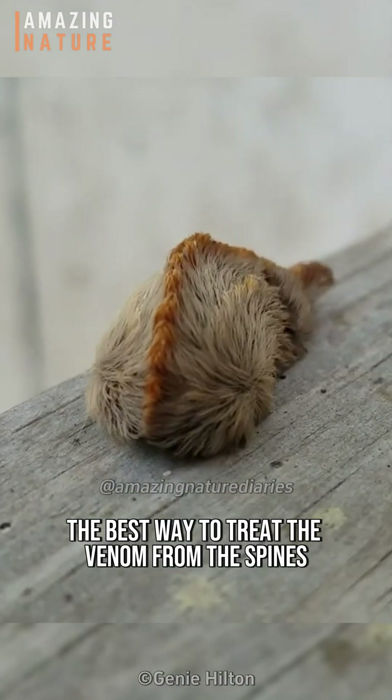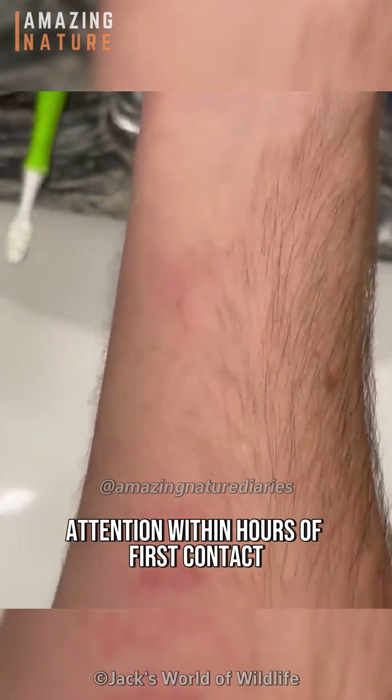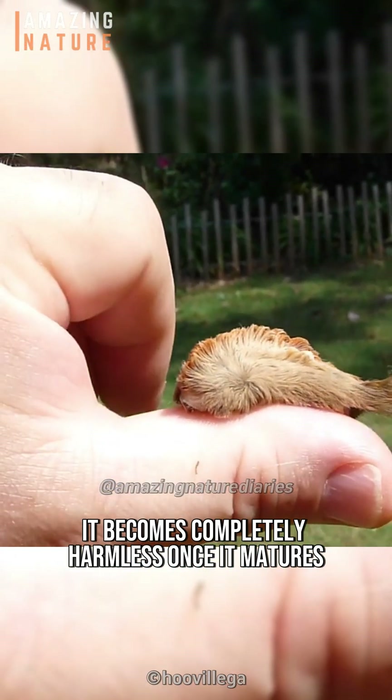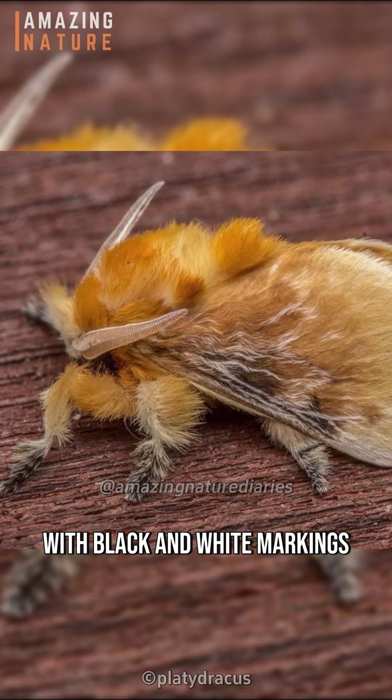The best way to treat the venom from the spines is to seek medical attention within hours of first contact. Interestingly, despite its danger as a larva, it becomes completely harmless once it matures and transforms into a beautiful yellow moth with black and white markings.